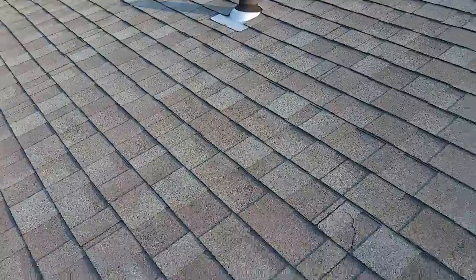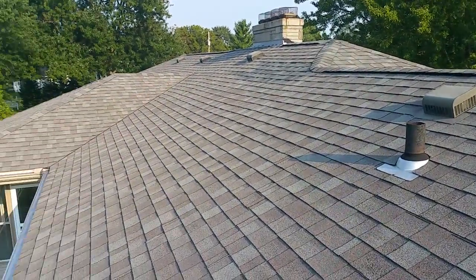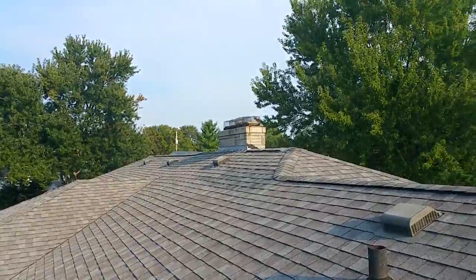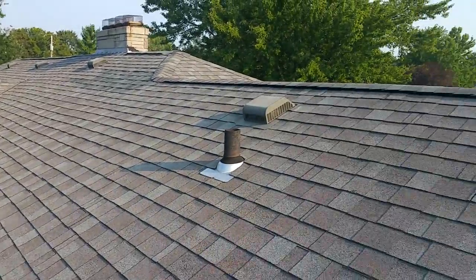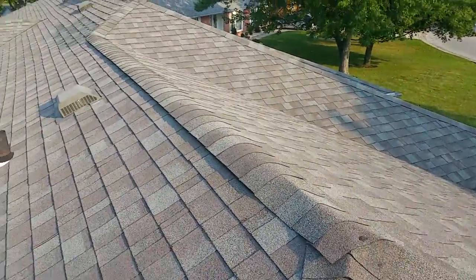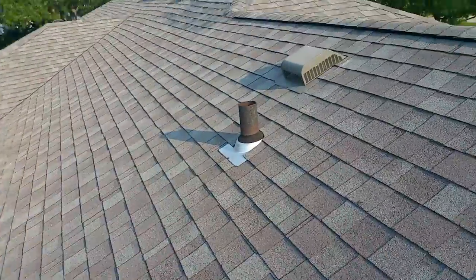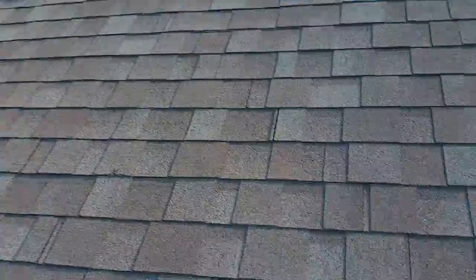So I've already been up here and checked things out. There are some good things and some bad things. It's a fairly new shingle — I was told this was put on in 2008, looks like a 25 to 30 year product. That's the good part. The bad part is I think we're looking at an inferior install. Whoever put this roof on in 2008 didn't do the best job.